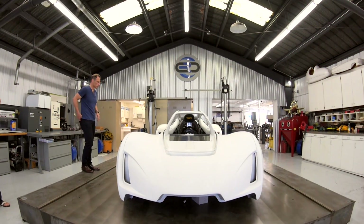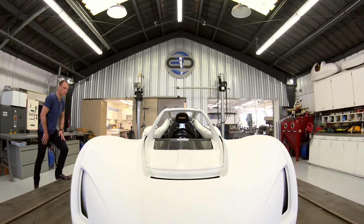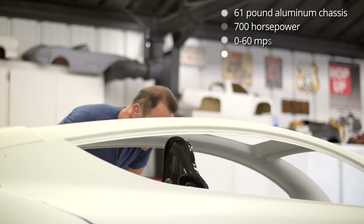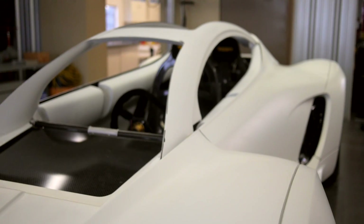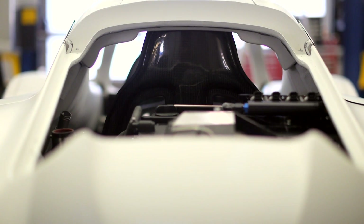I'm John Bruner and I'm here at Divergent Microfactories in Orange County, California, talking with Kevin, Brad and Praveen, who have worked as a team to make this beautiful prototype of the world's first 3D printed high-performance car. Divergent Microfactories is developing a novel way of creating cars that weigh much less than a traditional car, in distributed factories around the world.